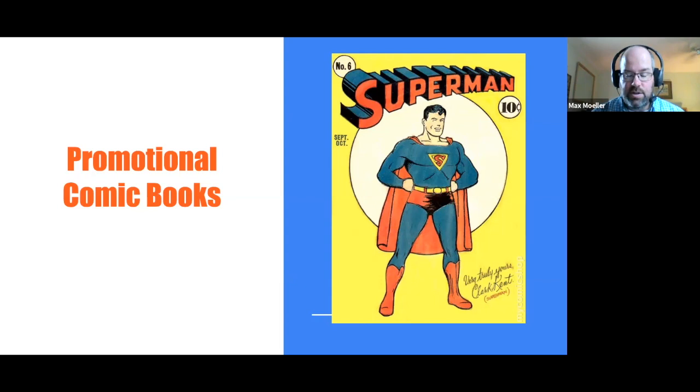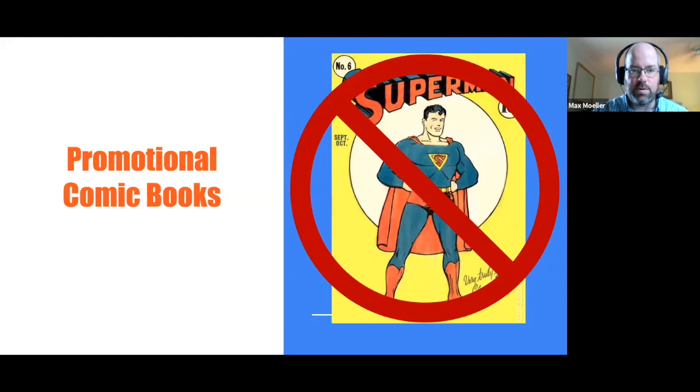Just to make sure we're all on the same page, I do have a pop quiz. I want to ask the audience if they think this is a promotional comic book. Well, the answer is no — this is not a promotional comic book. Now that we have that settled, I want to talk about the comics that we have at the library. I've been at Hagley for about 13 or 14 years now.